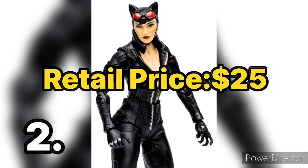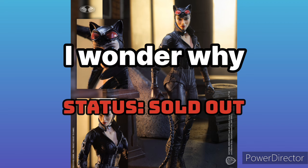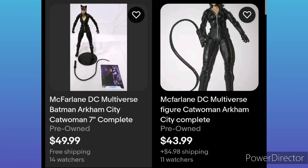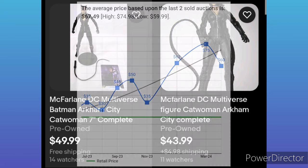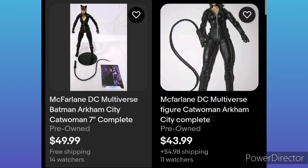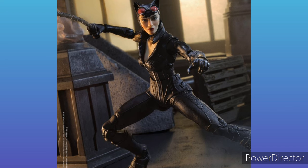Next up we have Catwoman from Batman Arkham City. Just like Batgirl, I believe this is the rarest one to get and also the most wanted figure from this wave. Right now she's going for $40 to $50 dollars, and that's not including the extra pieces to complete Solomon Grundy. I was not able to find one in package, so let me know in the comments if you find one in package and the pricing.